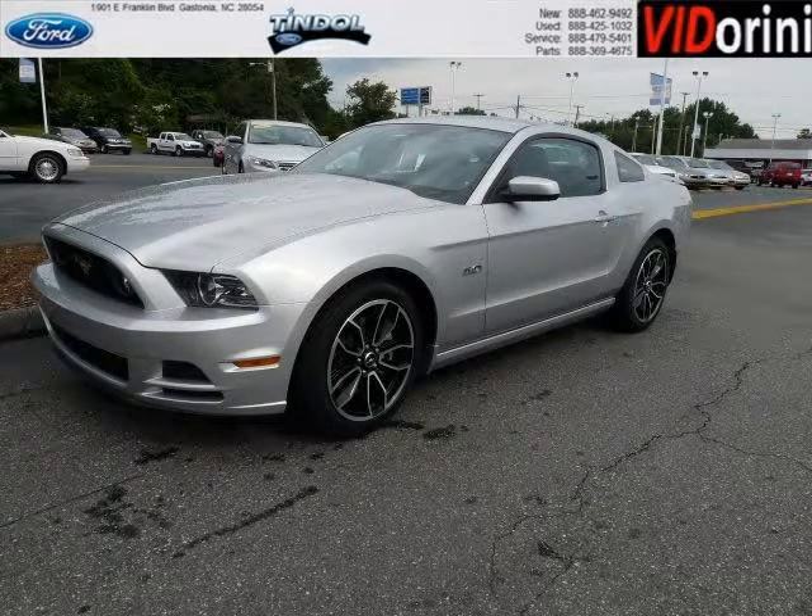Do you want to stretch your purchasing power? Well, take a look at this outstanding 2013 Ford Mustang.